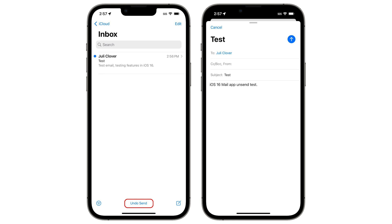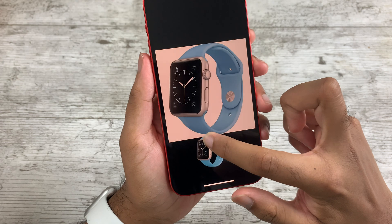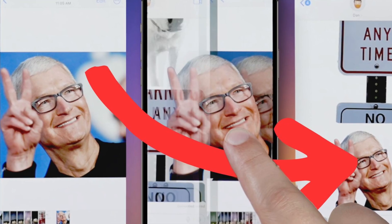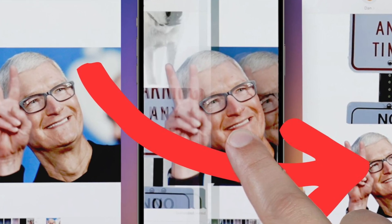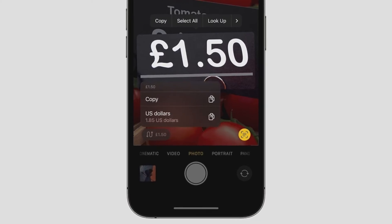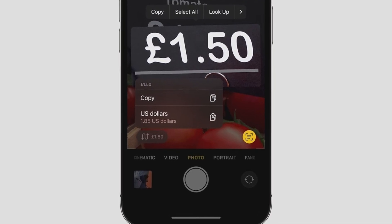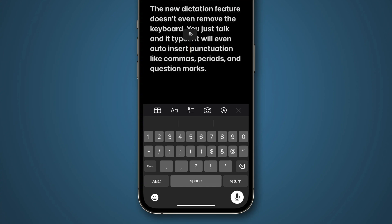Another big favorite of mine is Lift Subject. I can long press on any image on iOS and it automatically removes the background. This is incredibly useful for making thumbnails, and it's surprisingly accurate. There's also Live Text quick actions — for example, if you're abroad and see prices, you can long press on the price and the phone will automatically convert it to your local currency.